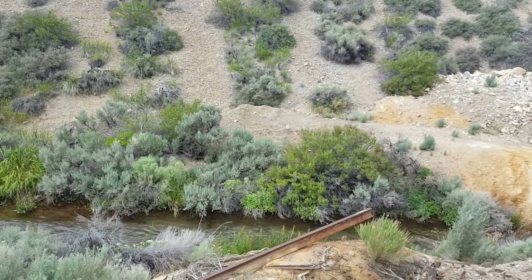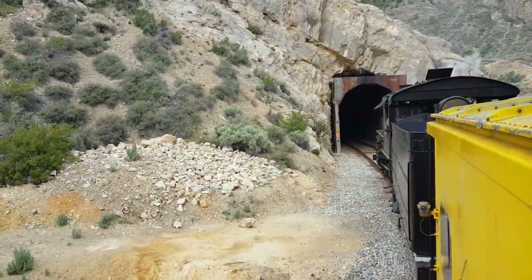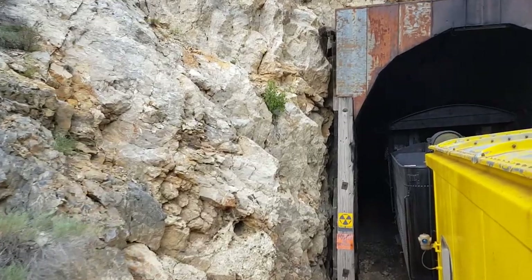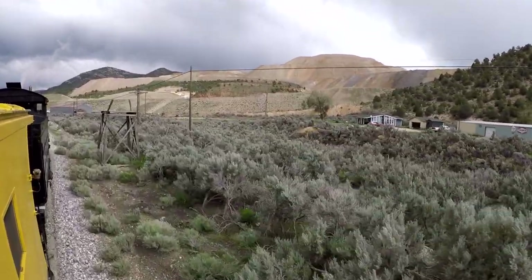I'm going to walk back now. Looks like the remains of an old water tower right here.